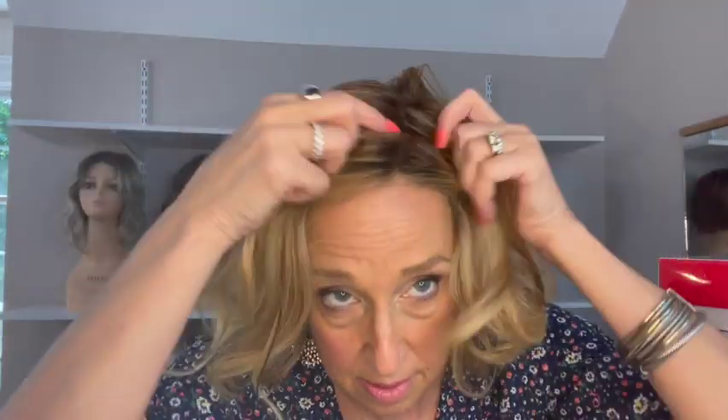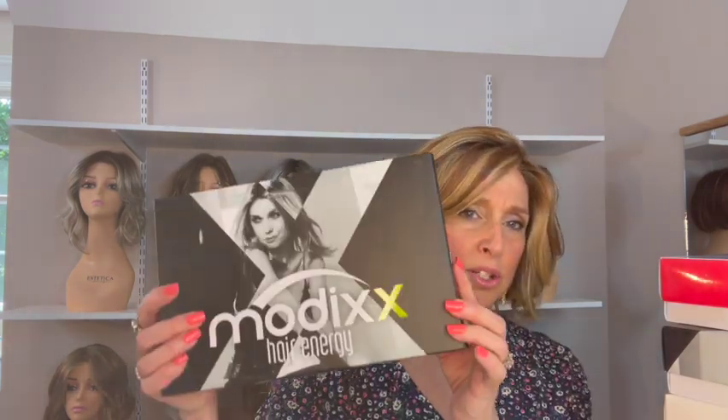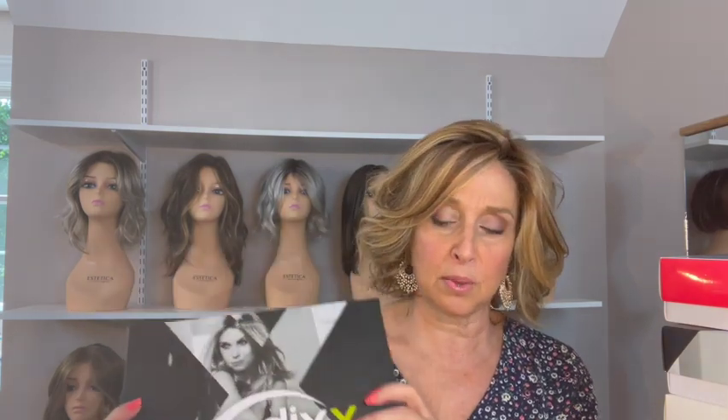Her lace fronts are always done beautifully and she has a mono part. She weighs 3.3 ounces, very light and very comfortable. She's a petite average, and in Ellen Villa petite average will fit most people. If you don't know how to measure your head, head over to frannyshair.com — there's a blog there that tells you how. She's from the Modix collection, which is a collection of synthetic heat-friendly wigs, and you can use heat tools up to 260 degrees on her.